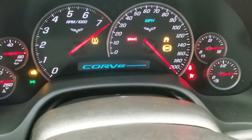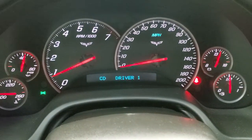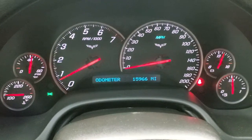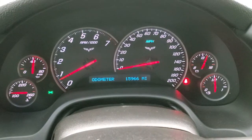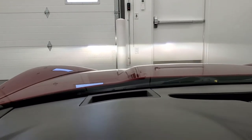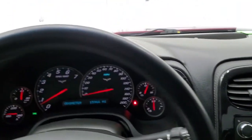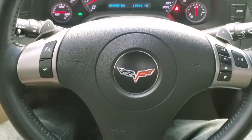Starting it up here — no check engine lights or anything. I do have the top unlatched so I can show you how that power top works. 15,966 miles on this car. The instrument cluster is very nice and clean. It does have the heads-up display. The steering wheel is leather-wrapped. You do get audio controls on the right and Bluetooth controls on the left.